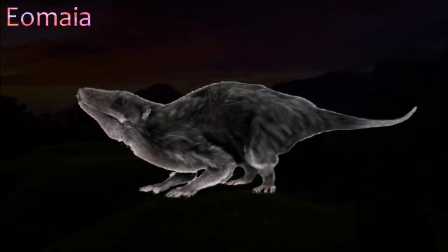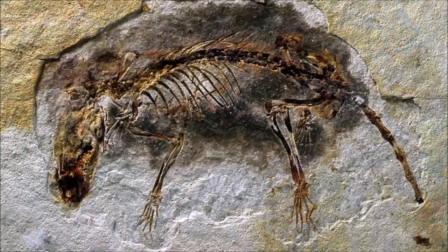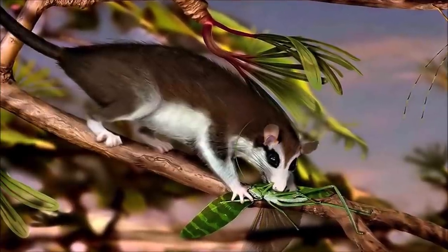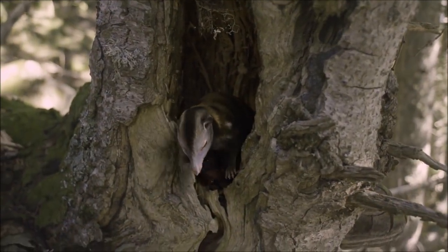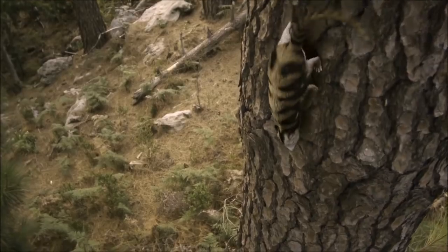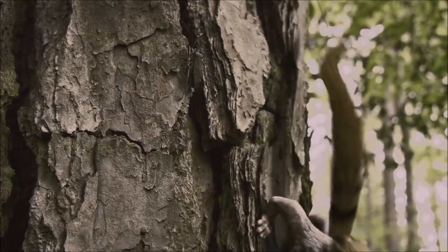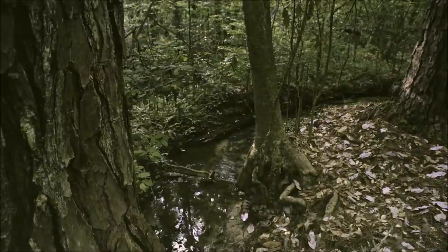Mouse-sized Eomaia is currently one of the oldest and most primitive members of Eutheria, the mammal group that includes modern placental mammals and their fossil relatives. Its name means 'Dawn Mother', reflecting its crucial position within our own family tree. The outline of Eomaia's body has been preserved; its bones are surrounded by a thick coat of fur, and its long tail is covered in short hair. Its hands and feet were similar to those of modern climbing mammals such as opossums and dormice, so it is thought that it clambered about in bushes and trees. Tall, sharp cusps on its teeth suggest that it was a predator of insects and other small animals.